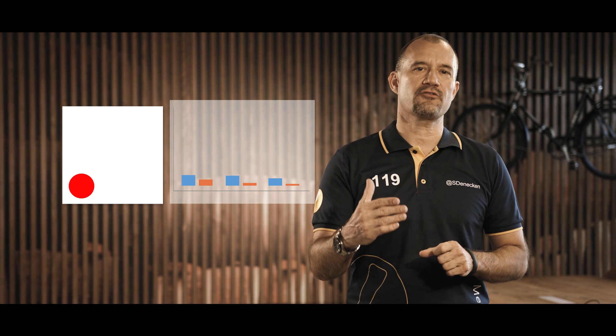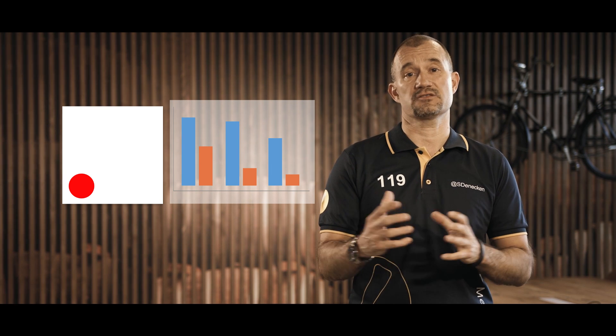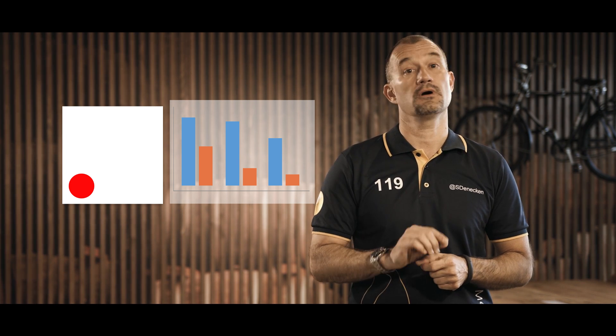By aggregating inspection lot data, you can obtain meaningful KPIs on plant level, and you can drill down to inspection lot data in order to identify any issues, even on the material level. Be one step ahead with this analytical feature and prevent a shortage of materials, which is costly.